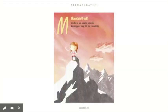M — mountain breath. Breathe in and out while keeping your body still like a mountain. Just like the ice breath, sit as still as you can right now. Try not to move a single muscle. Breathe in. Breathe out. Breathe in. Breathe out.